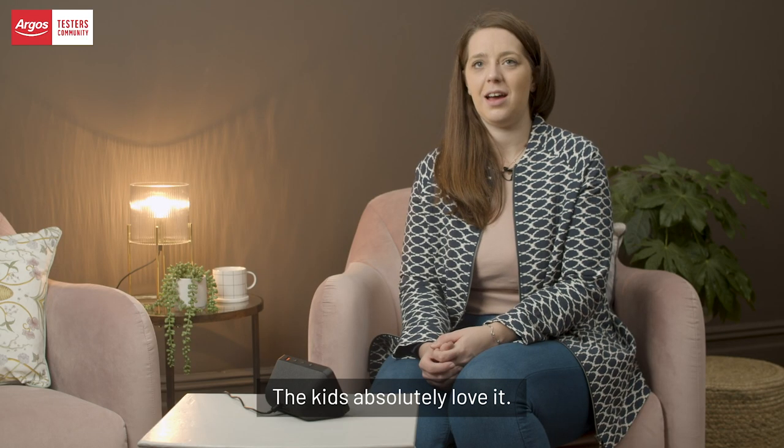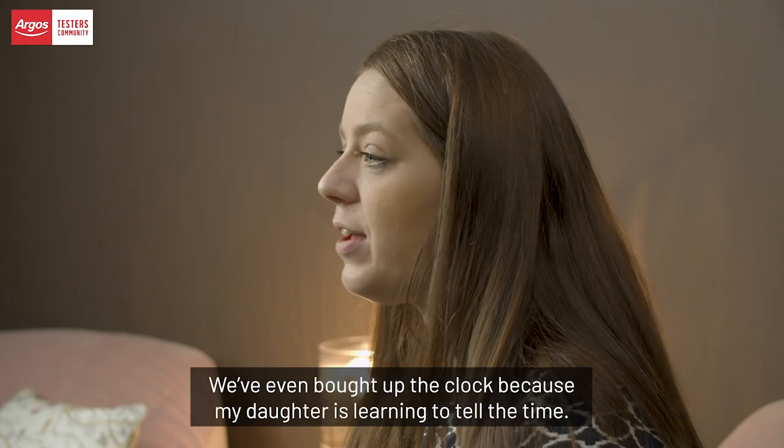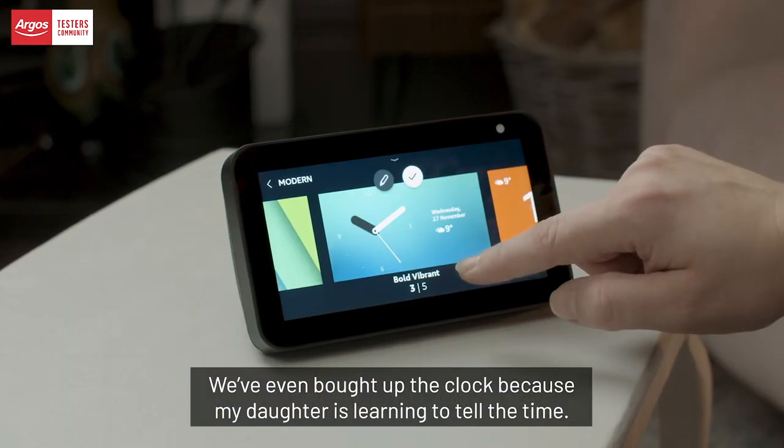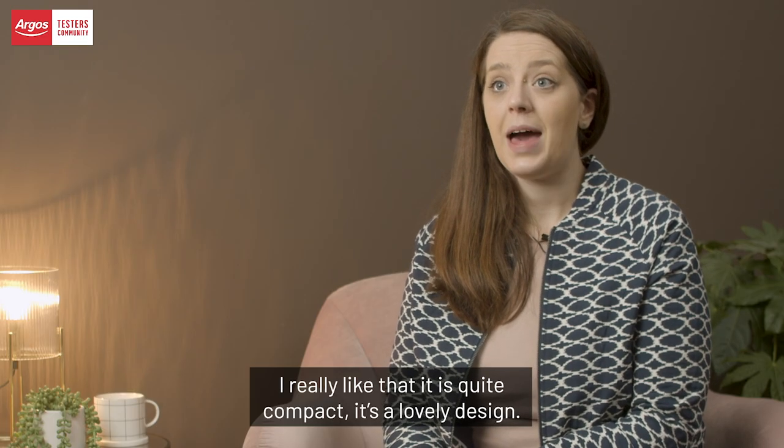I use the Echo Show 5 for listening to the radio and to my music. The kids absolutely love it — we've brought up lyrics to do some karaoke. We've even brought up the clock because my daughter's learning to tell the time.